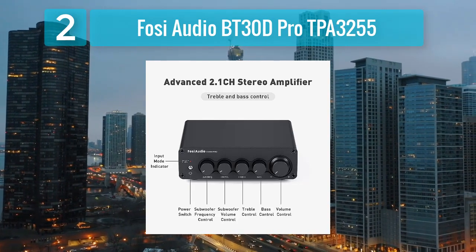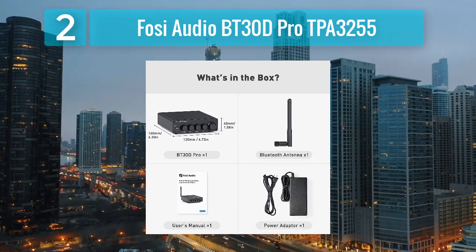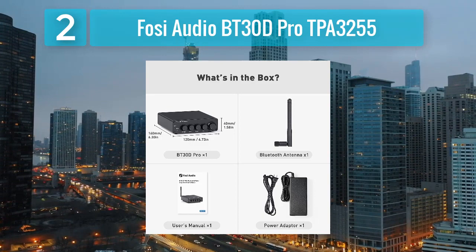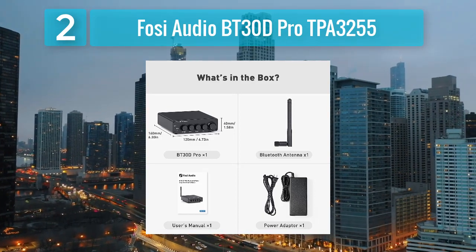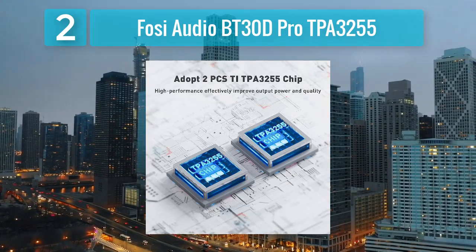Input sources include Bluetooth, RCA, and 3.5mm stereo, providing flexibility in connecting various audio devices. One notable feature of the FOSI Audio BT-30D Pro is its compact size, making it suitable for desktop or small space setups.